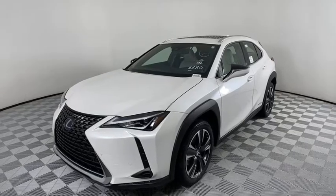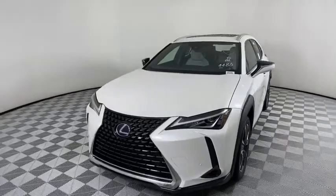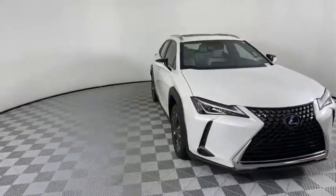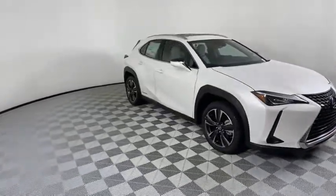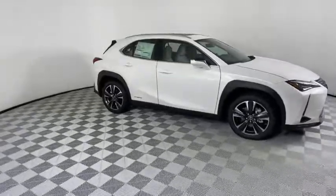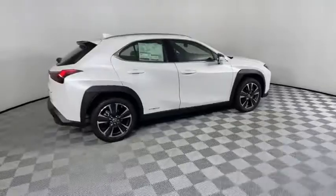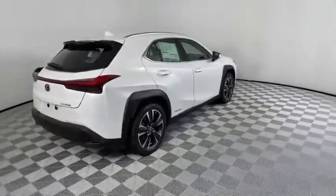Looking for the right vehicle? Check out the 2021 Lexus UX. The Lexus UX Compact SUV is large enough to provide you functionality, but small enough to allow you to zip around town. An upscale interior reminds you that you're in a Lexus and will be sure to make you smile to know you're behind the wheel.